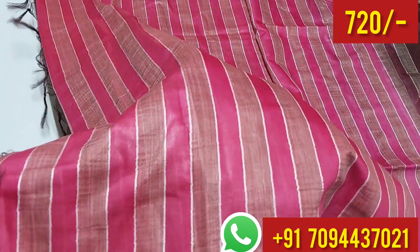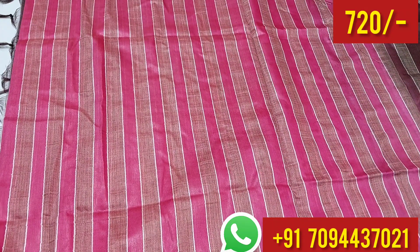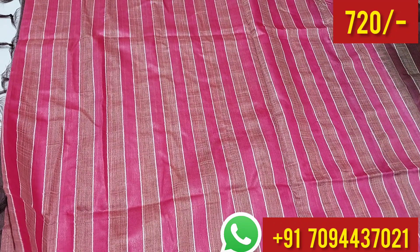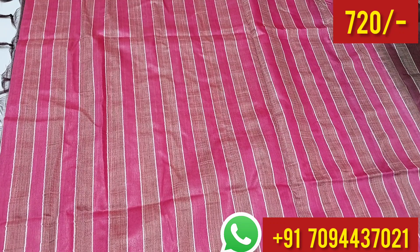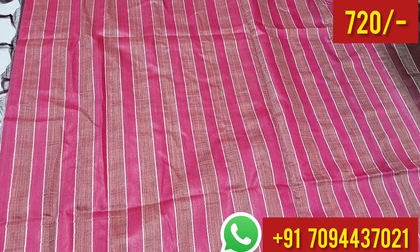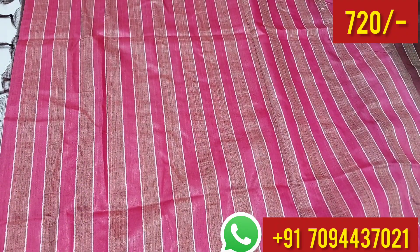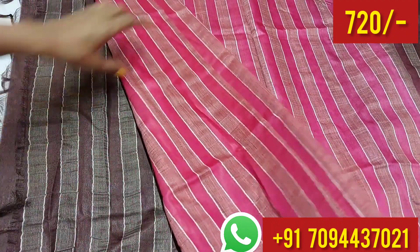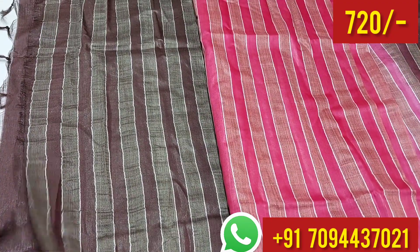It's a very soft material. We already have a semi-tusser sari post. This sari is similar in material, but the design and name is Kota Bansware Silk Sari. It's a very soft material. You have pink color stripes in the body, and this is your blouse.